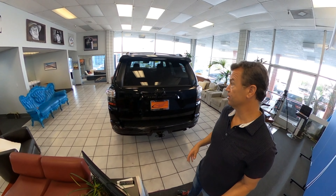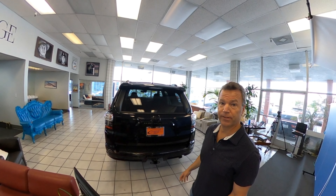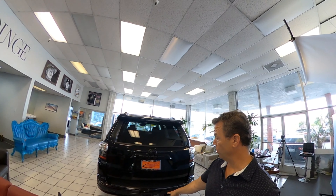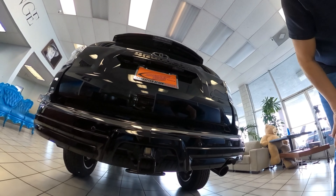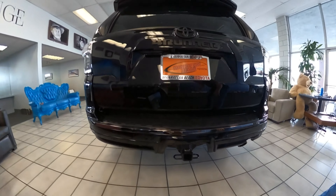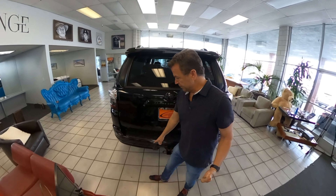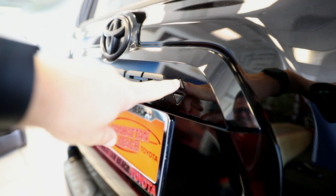This is the back end. I notice the tow hitch comes automatically with it, set in here. Beneath the tow hitch is the spare tire. We have the rear backup sensors here — beep beep beep — when you're getting super close to something. You can also lock and unlock the whole vehicle from the back.